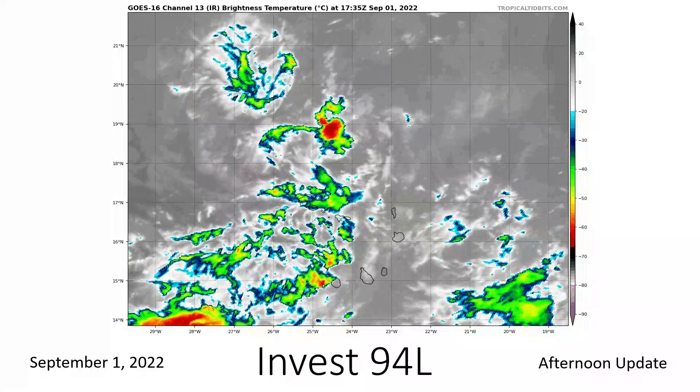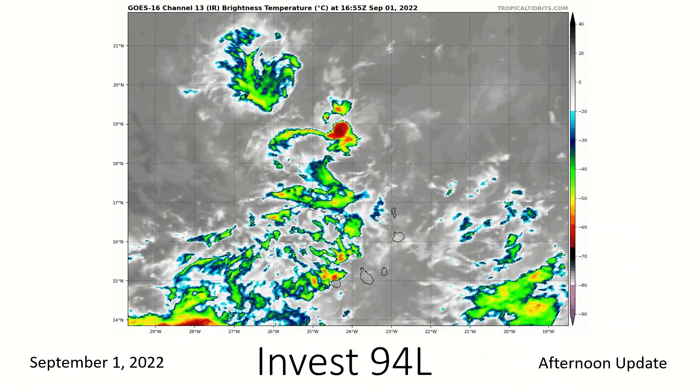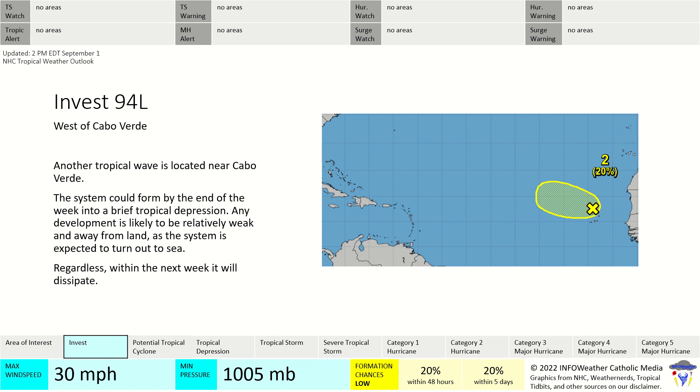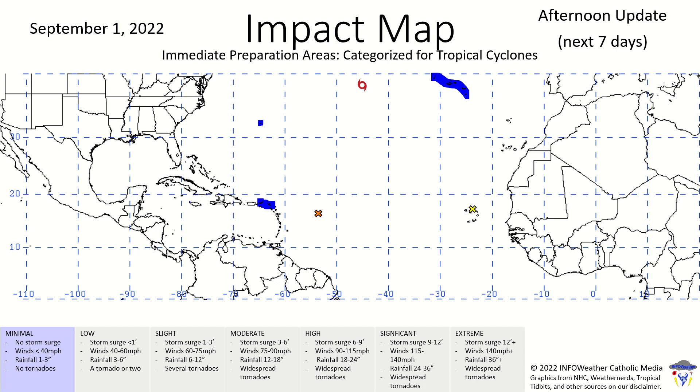Invest 94L is looking bland — basically nothing today. The Hurricane Center is down to a 20% chance of formation within the next five days, with only a very brief tropical depression possible if it does form.